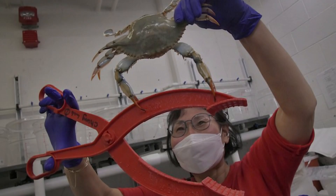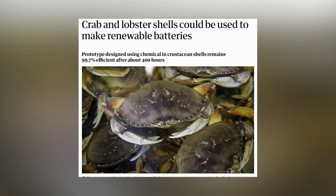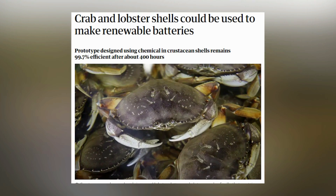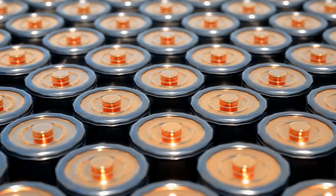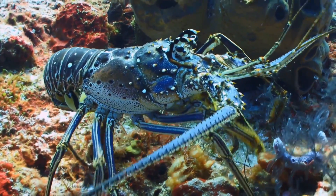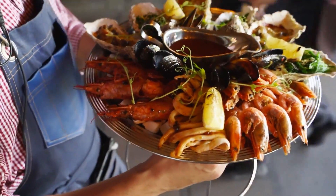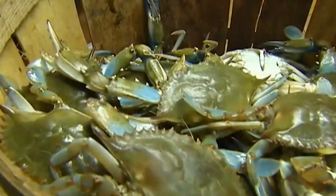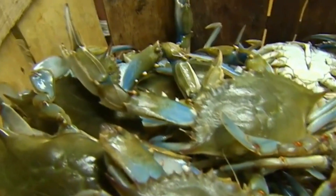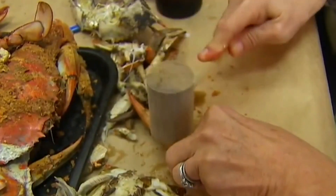Electric cars could soon be powered by a sustainable battery made from shellfish. Researchers at the University of Maryland found that crustaceans like crabs and lobster contain a chemical in their shells called chitin, which can be used to power batteries when combined with zinc. Crustacean shells packed with this chemical are typically thrown out in mass by restaurants that have no other use for them, but researchers believe this waste could serve as a powerful resource in the search for more sustainable batteries.